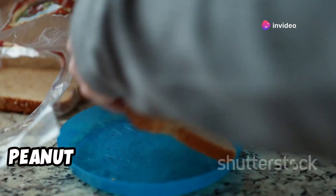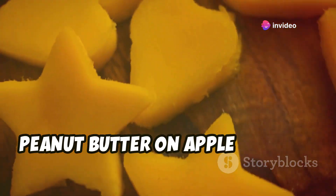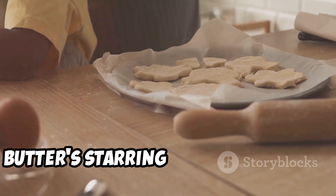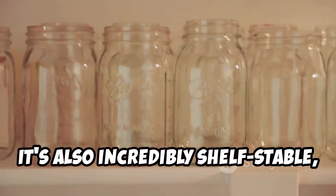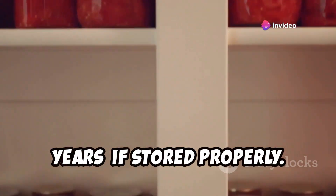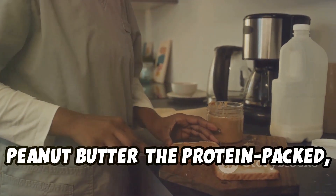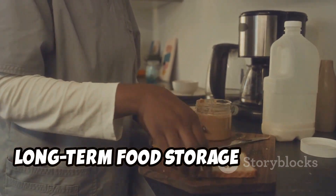Need a quick breakfast on the go? Peanut butter toast to the rescue. Craving a midday snack? Peanut butter on apple slices is your new best friend. And let's not forget about peanut butter's starring role in countless desserts and baked goods. It's also incredibly shelf-stable, meaning it can last for months and even years if stored properly. Peanut butter: the protein-packed, versatile, and shelf-stable addition to your long-term food storage arsenal.